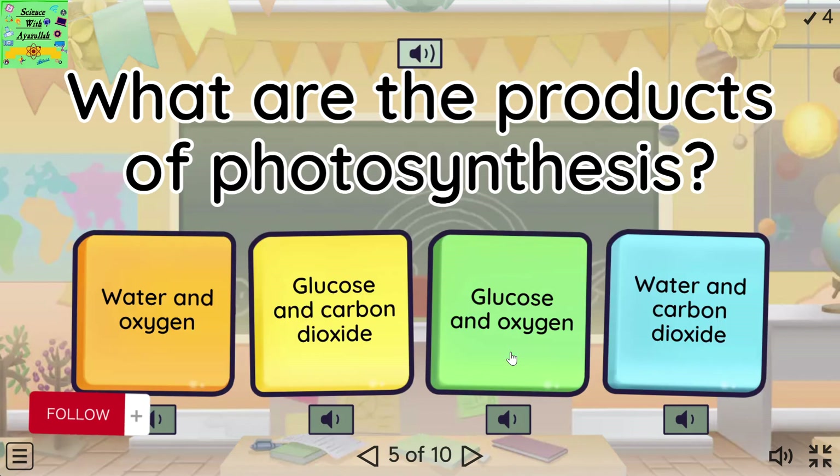What are the products of photosynthesis? Water and oxygen. Glucose and carbon dioxide. Glucose and oxygen. Water and carbon dioxide.